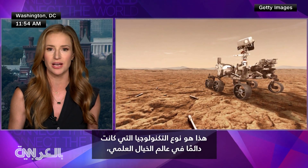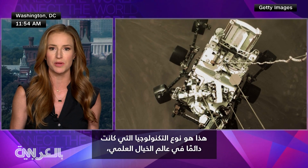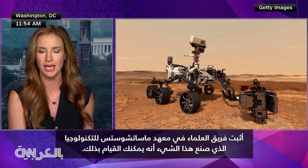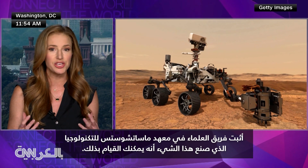That is the type of technology that has kind of always been in the realm of science fiction. The team of scientists at MIT that made this thing have just proven that you can do it.